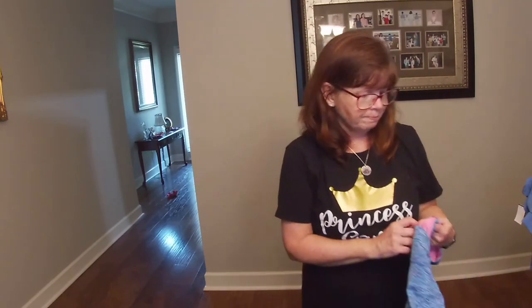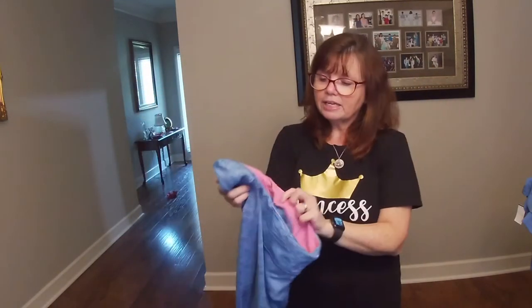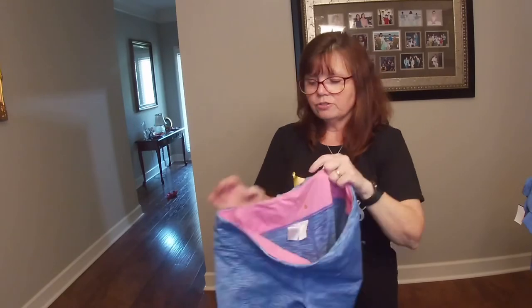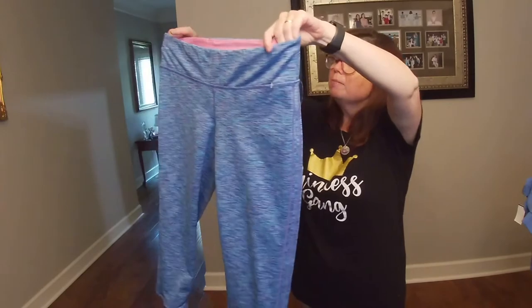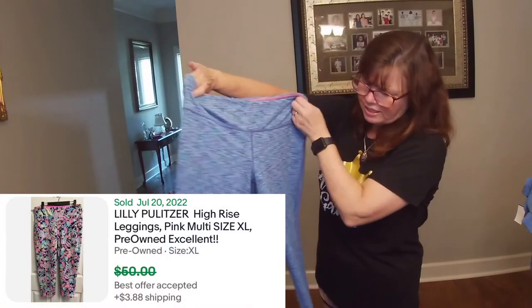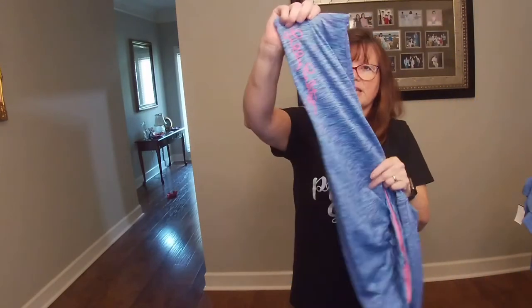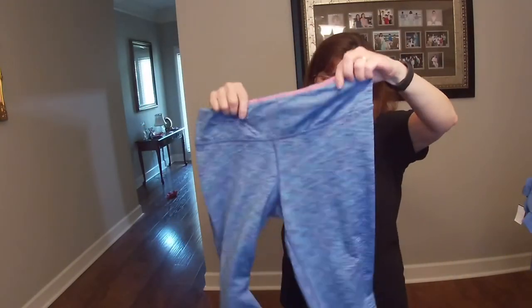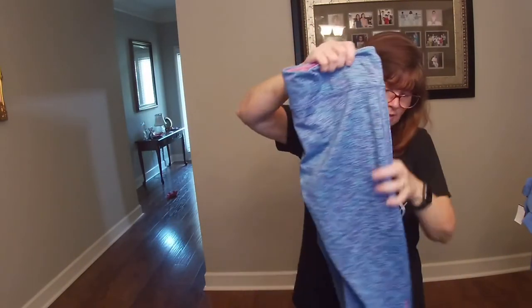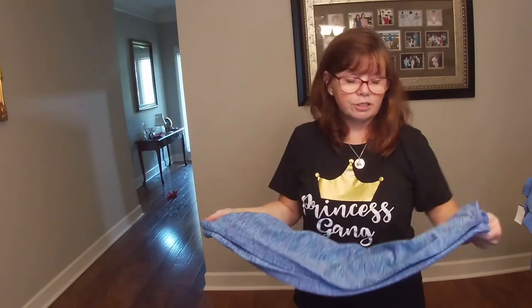I'm guessing maybe the $30 to $35 range because Courtney seems to sell them high. I have never come across a pair of Lilly Pulitzer leggings before. These are in a size extra large and they're a little bit well loved, but how cute are they? They are so adorable. They have the Lily right on the side. Maybe $20 for these. She got them at an estate sale or yard sale — they were less than $5.